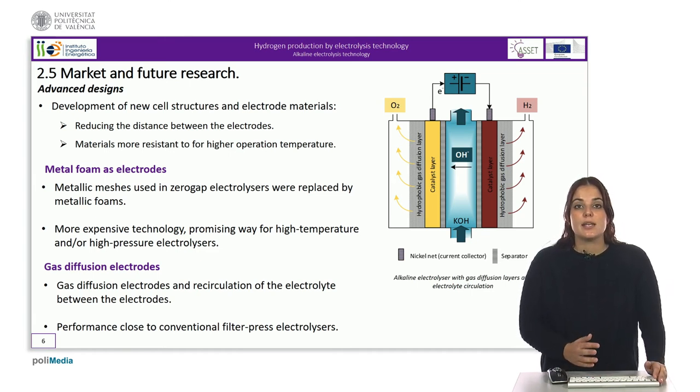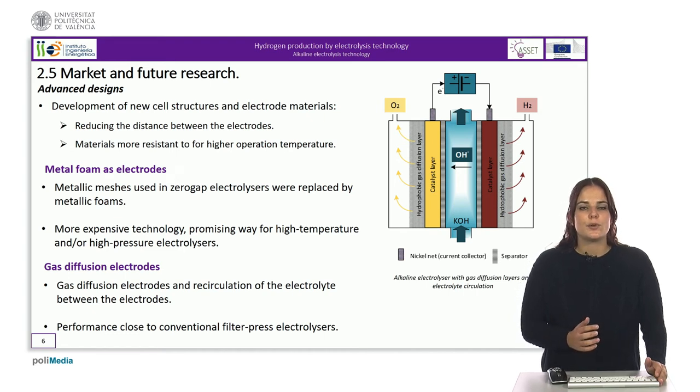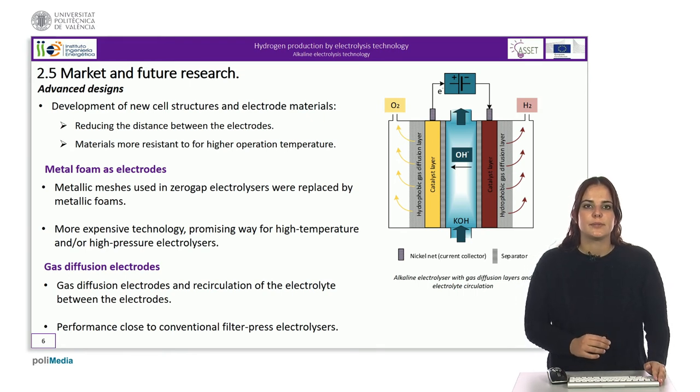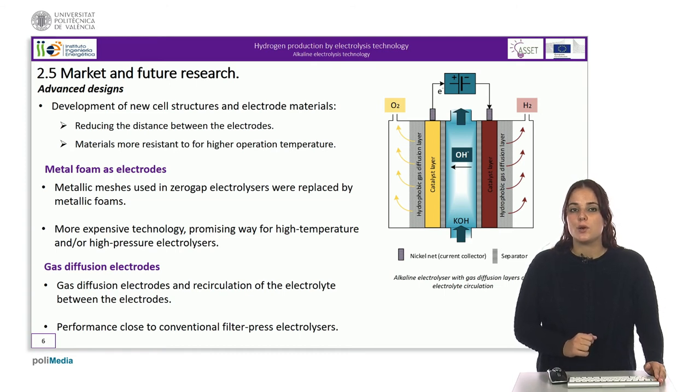On the other hand, if the electrolyte pressure is too high, the electrolyte will cross the hydrophobic gas diffusion layer and accumulate in the gas compartments. The first results presented on this electrolyzer show performance close to conventional filter press electrolyzers: 2.4 volts at 500 milliamps working at 80 degrees Celsius.